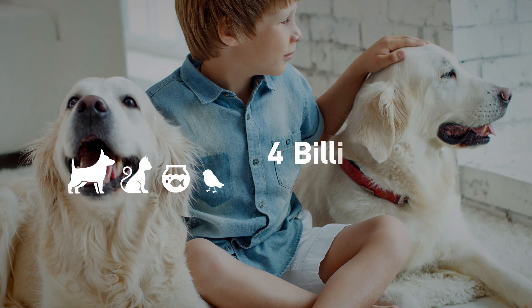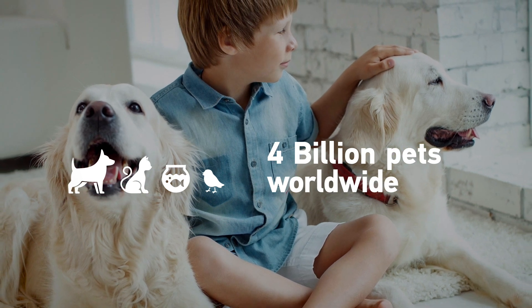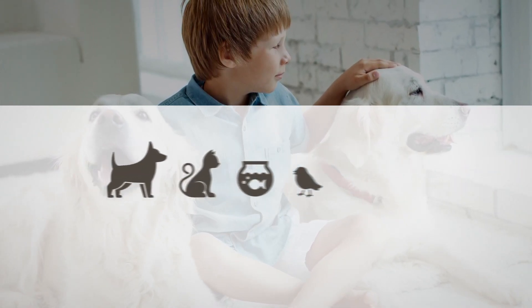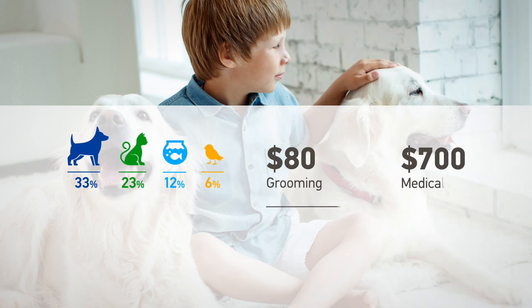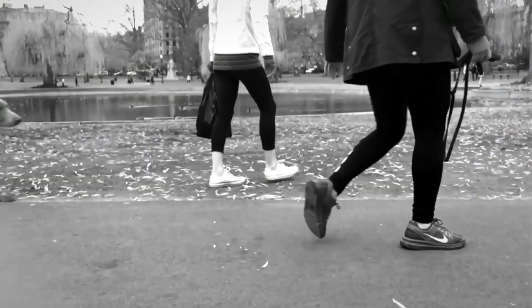Pet-related expenditures have quadrupled over the last 10 years, with pet humanization driving numbers in 2020 to a staggering 100 billion dollars in the US alone. As dog owners outspend all other pet parents by more than 60%, they invest on average more than $80 on grooming and more than $700 on medical expenses per dog a year.